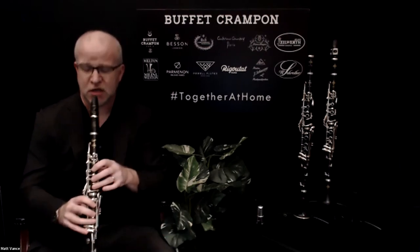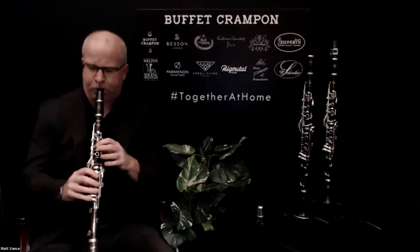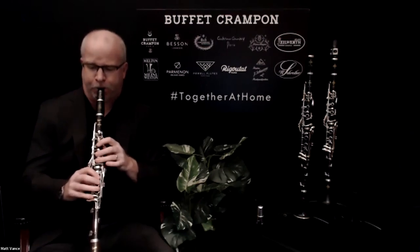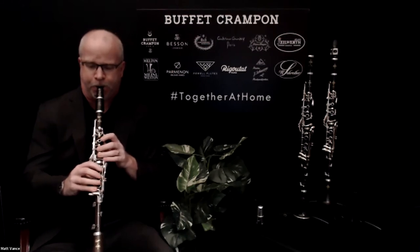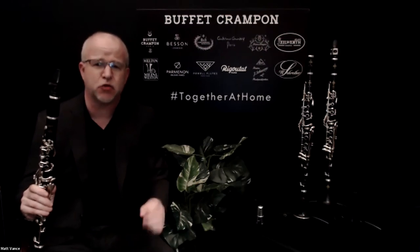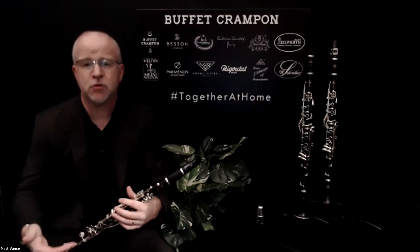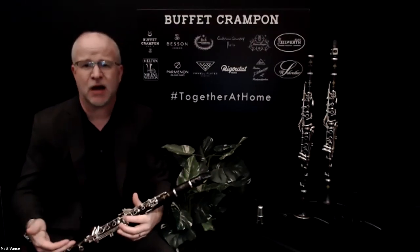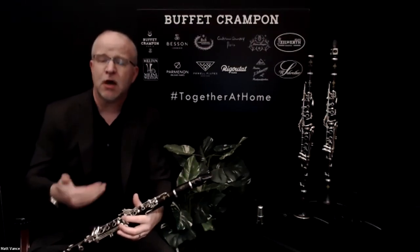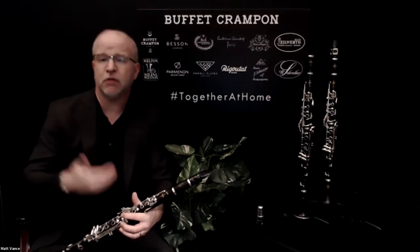Let's put this instrument to the same test that we did the other two and see what it sounds like. What I can tell you right off the bat as I'm playing this scale is that it is extremely even. It's very free-blowing, which I really like. For a younger player moving up from a student clarinet, this is going to be a fantastic option because it offers a lot of those pro features but will also have a familiar feel from the student clarinet they're advancing from.